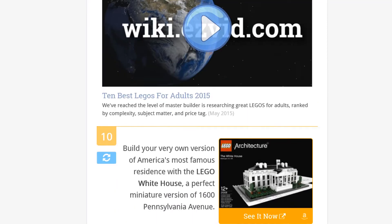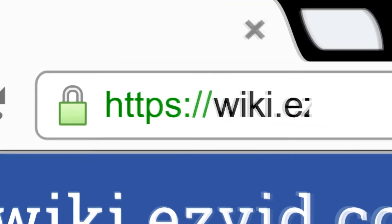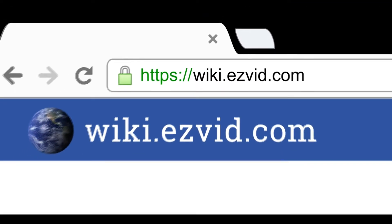To see all this stuff, go to wiki.easyvid.com and search for Legos for adults, or click beneath this video.